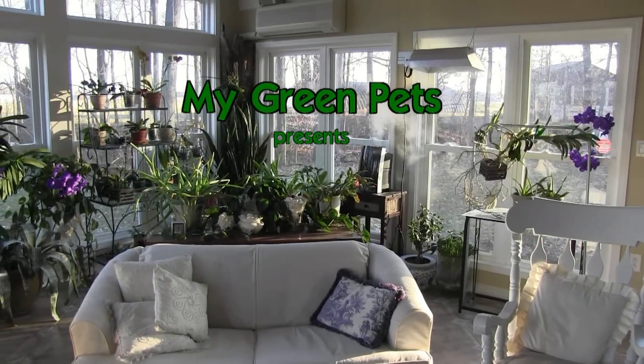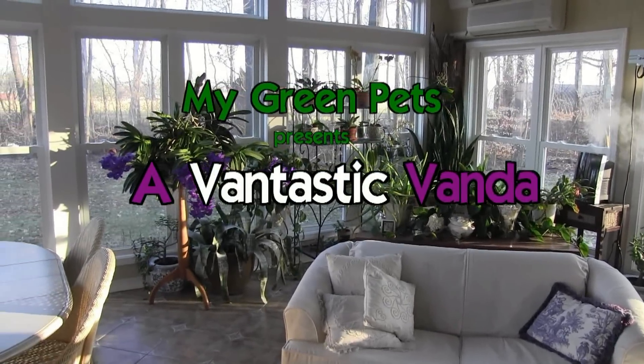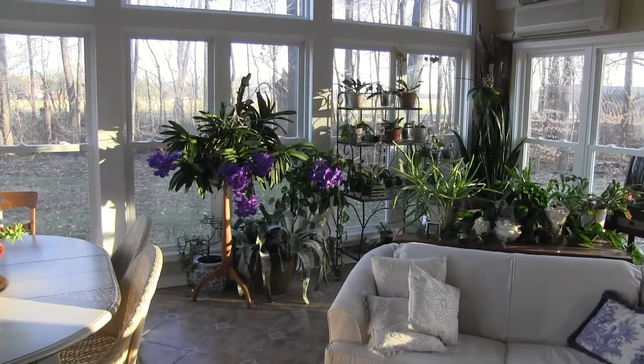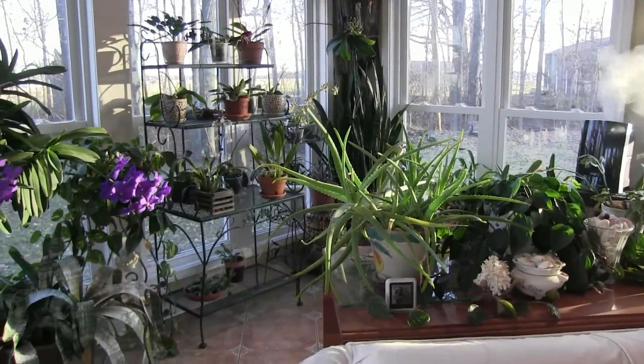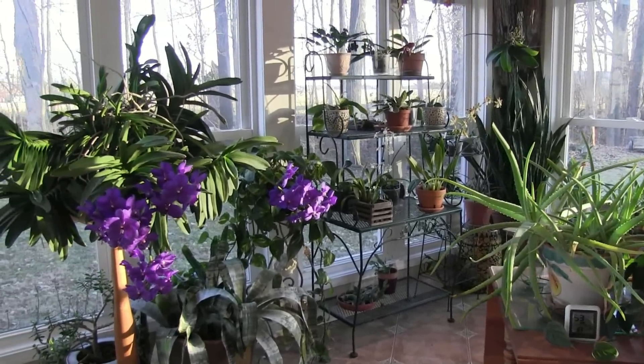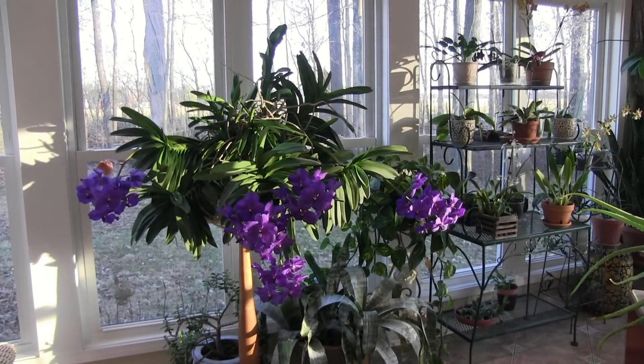Welcome to My Green Pets. Today I'm going to show you my prized possession — a 15-year-old Vanda Orchid that has been allowed to grow and grow without being divided, and it is now enormous. As you can see, it is gigantic.